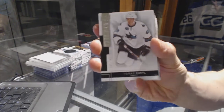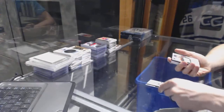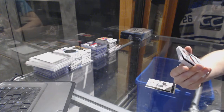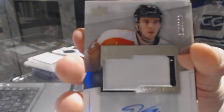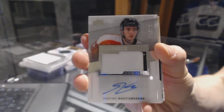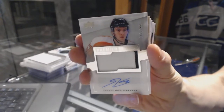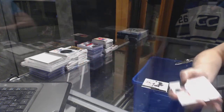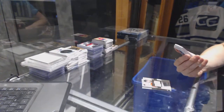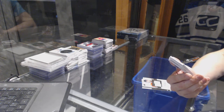Alright, base card number 249 for the San Jose Sharks, Tomas Hurtle. We've got a two-color rookie patch out of 299 for the Philadelphia Flyers, Shane Gustafsson. Nice.